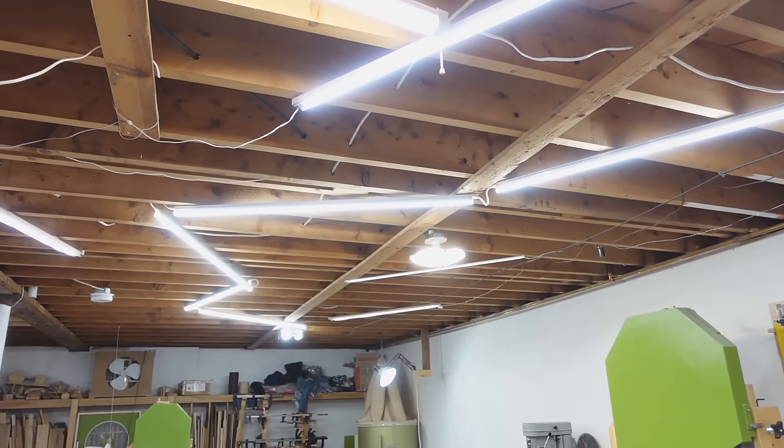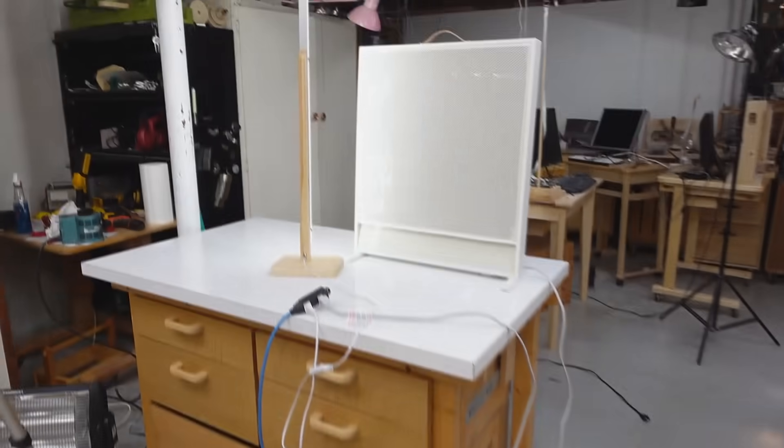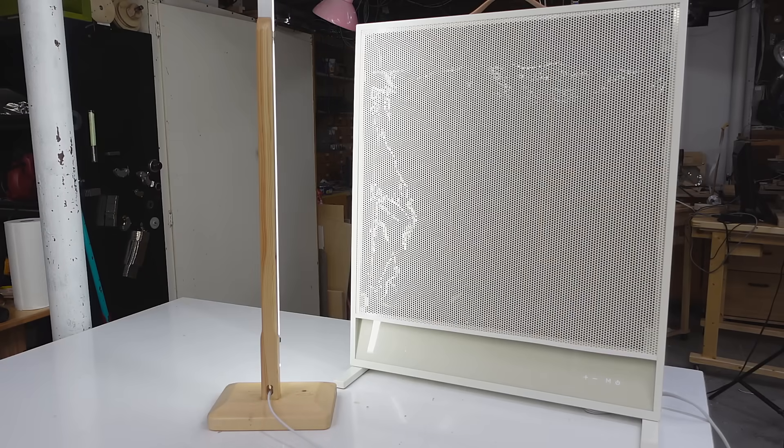Not sure how well the camera picks that up. I got the heater and a light plugged into an extension cord to enhance the effect. This is with the heater off. Level 1, level 2, and level 3. Now at half speed to better show the effect: level 1, level 2, and level 3.